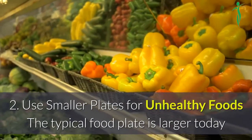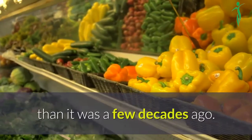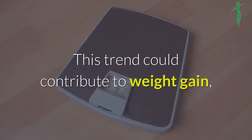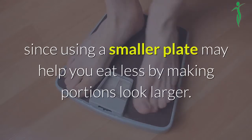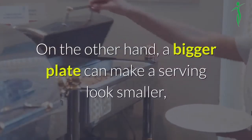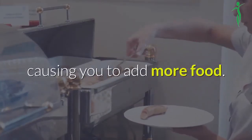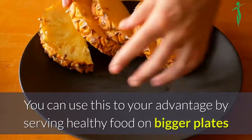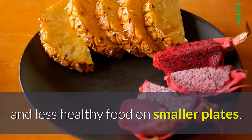2. Use smaller plates for unhealthy foods. The typical food plate is larger today than it was a few decades ago. This trend could contribute to weight gain, since using a smaller plate may help you eat less by making portions look larger. On the other hand, a bigger plate can make a serving look smaller, causing you to add more food. You can use this to your advantage by serving healthy food on bigger plates and less healthy food on smaller plates.